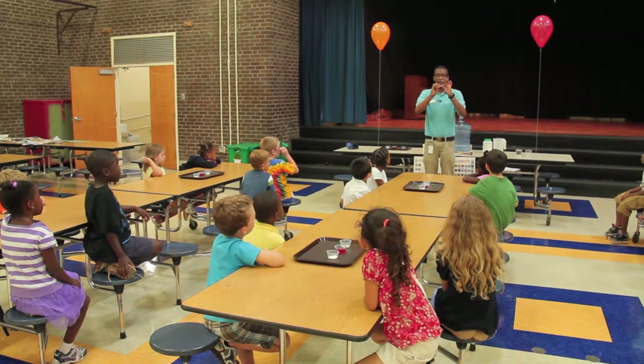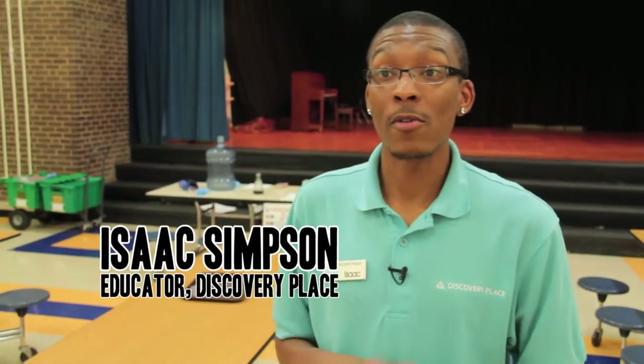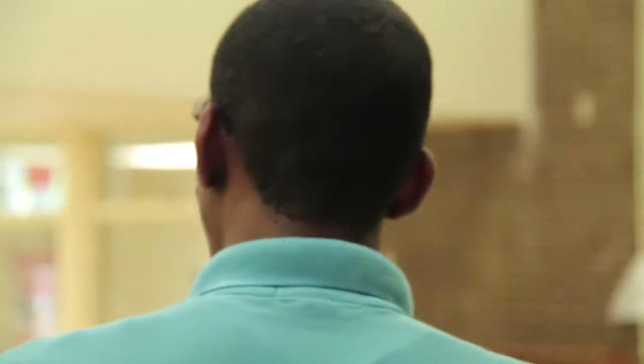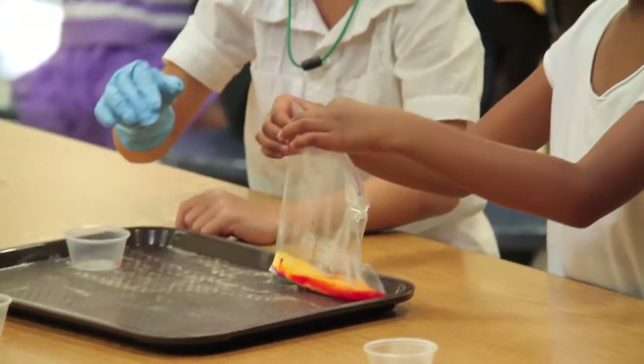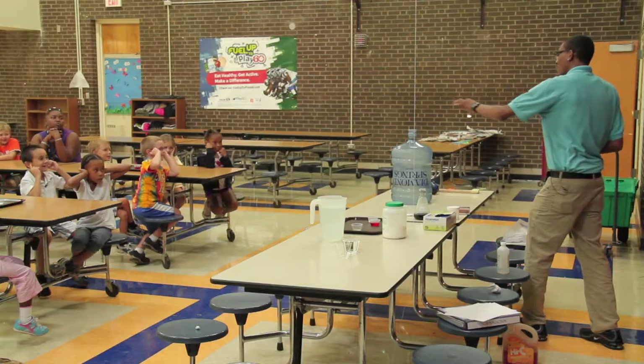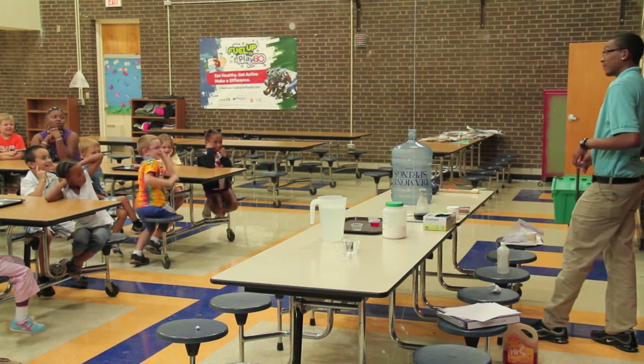We're at Dilworth Elementary School. We're doing the action-reaction class, which is all about physical and chemical reactions. Remember earlier we talked about there are some reactions that can give you a temperature change — this is one of them. The value of bringing the learning outside of Discovery Place is that a lot of the kids don't actually get the chance to come to Discovery Place. So if we can bring it to them, that means they'll get the science even though they don't get to come to our facility.